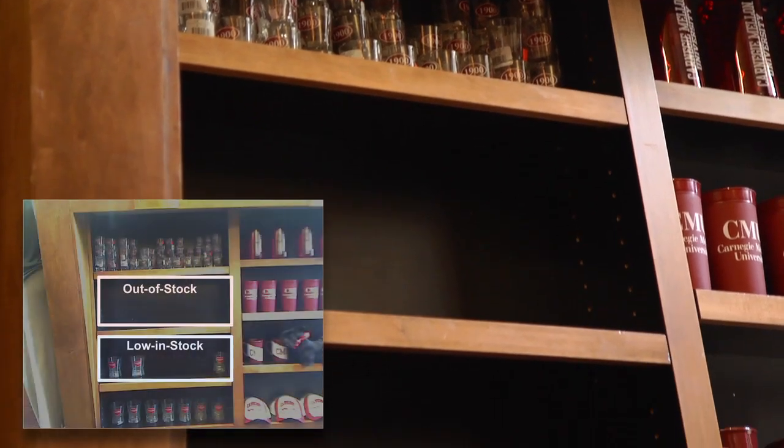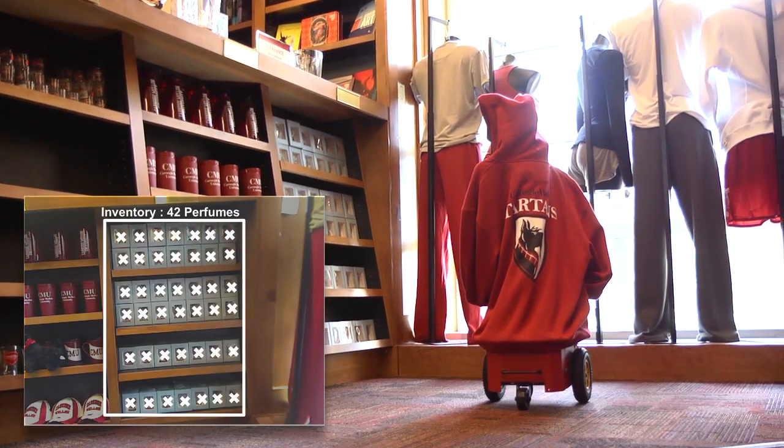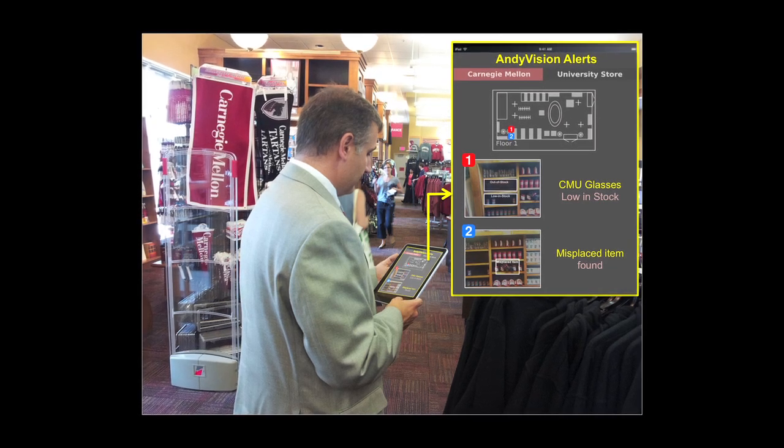If it sees a gap or a void in a shelf, it knows that something is wrong there and tries to figure out where things have been misplaced. It's also doing counts of different inventory inside the store and sending all of this to the store staff. That's the retail operations side.